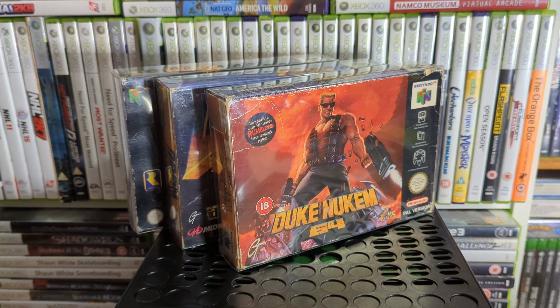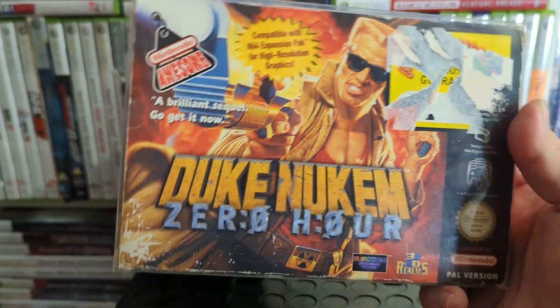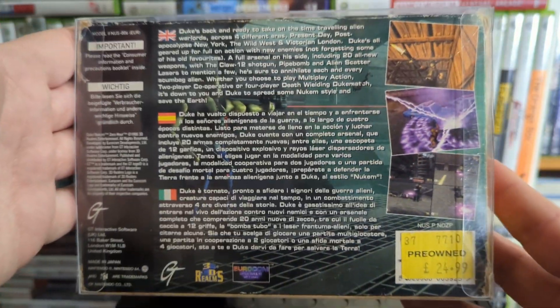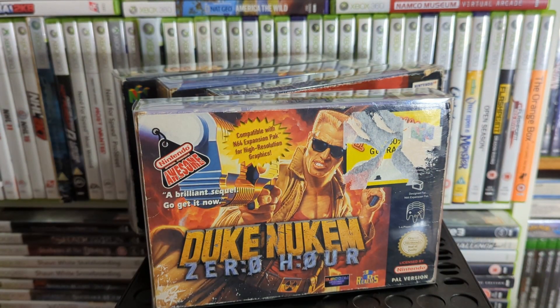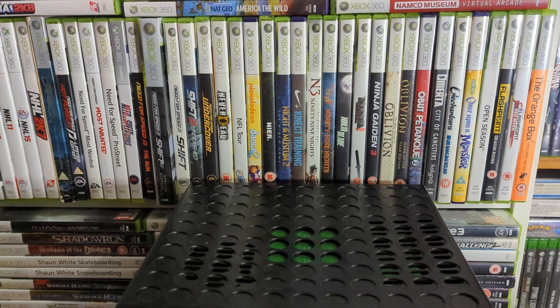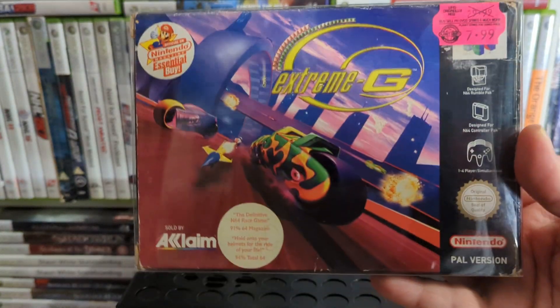Then we've got the N64 exclusive — Duke Nukem: Zero Hour. This is one I had pre-ordered for so long and kept asking when it was coming out because it kept missing its release date. I was playing a lot of Duke Nukem: Time to Kill at the time and was hoping it'd be similar. It kind of plays that way, but Time to Kill is more like Tomb Raider crossed with a shooter, while this is more of a solid third-person shooter. I did really enjoy it.